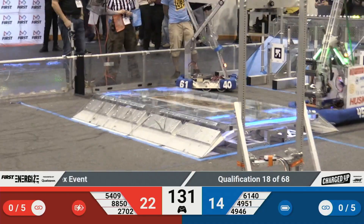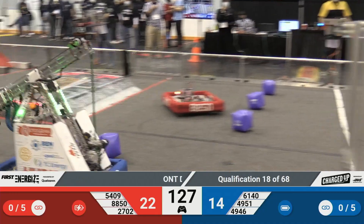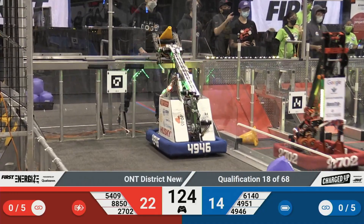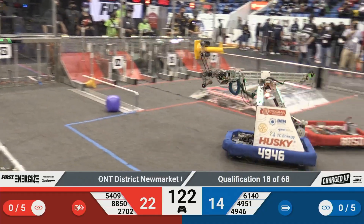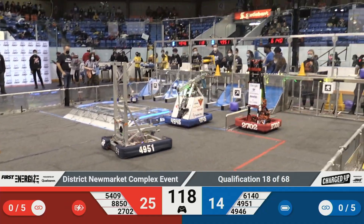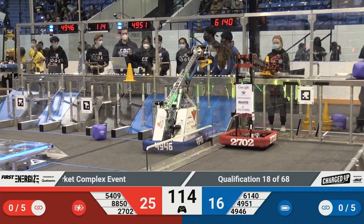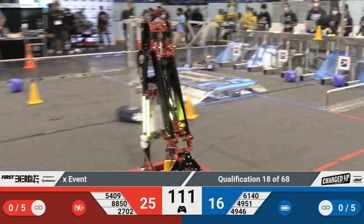Lots of movement from both sides of the field. We have Chargers in the red loading zone aiming to grab a cone and get those points going. Their alliance partners, the Rebels, tried to score a cone but they missed. All good. The Alpha Dogs dipping across that field facing a little bit of interference, but that does not bother them at all as they score that cone and head back for more.